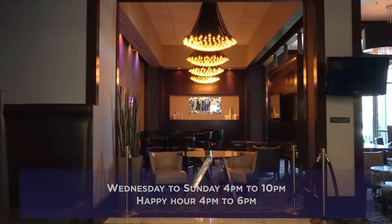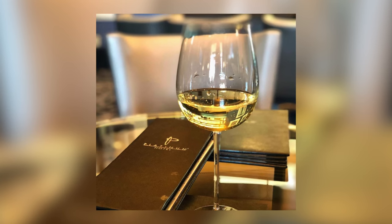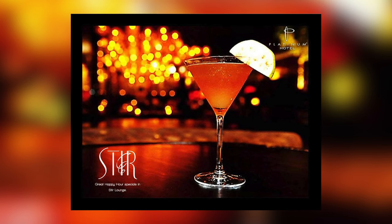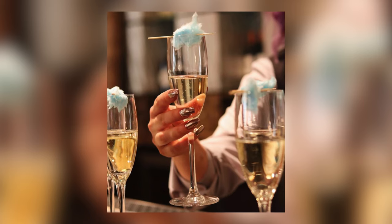Experience a casual oasis in the off-strip Las Vegas cocktail lounge. Step into the lobby bar for a cocktail and a bite to eat before hitting the Las Vegas strip for a night out, or grab dessert and a bottle of chardonnay to close out the night. Savor tasty eats, handcrafted cocktails, and a wide selection of wine and beer in the heart of the hotel at Stir Lounge.